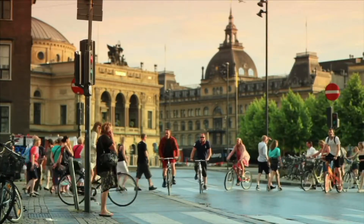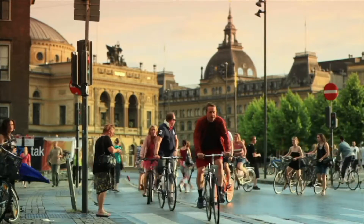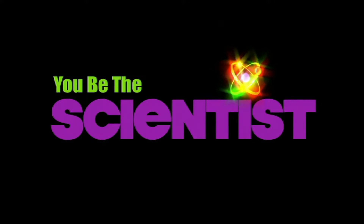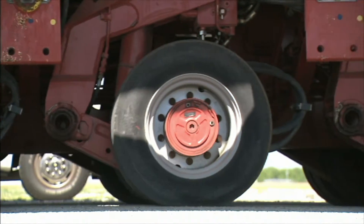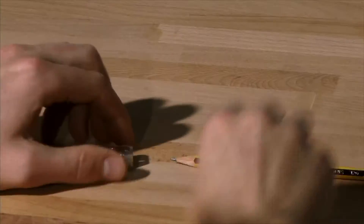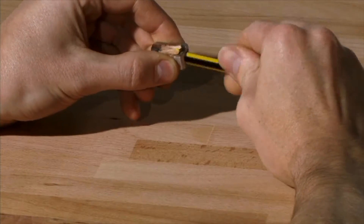Wheel and axles play an important role in our world. Now that you better understand a wheel and axle, think about this: a pencil sharpener is an example of a wheel and axle. Explain why.